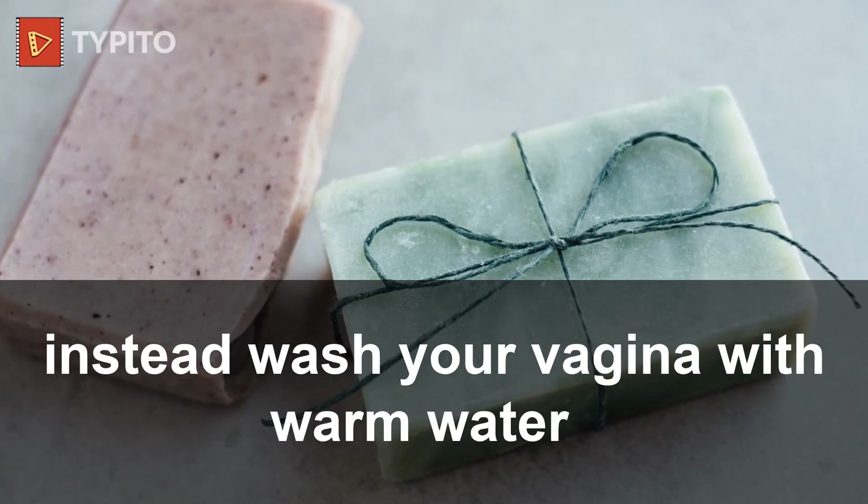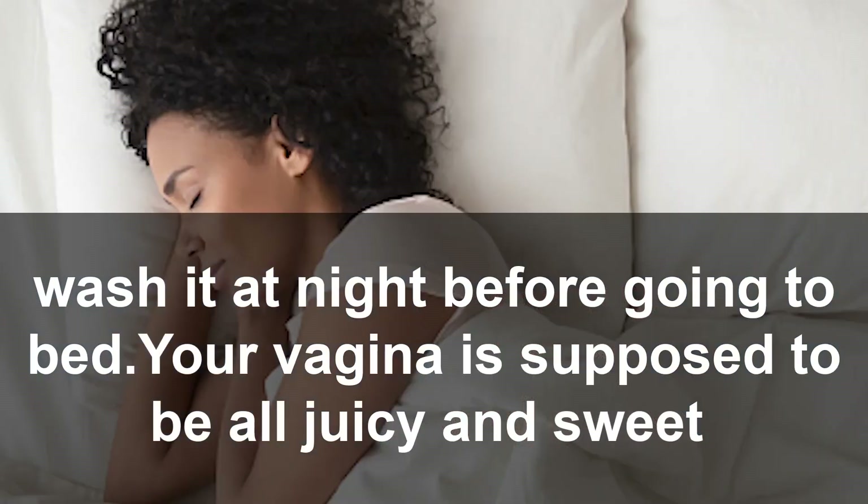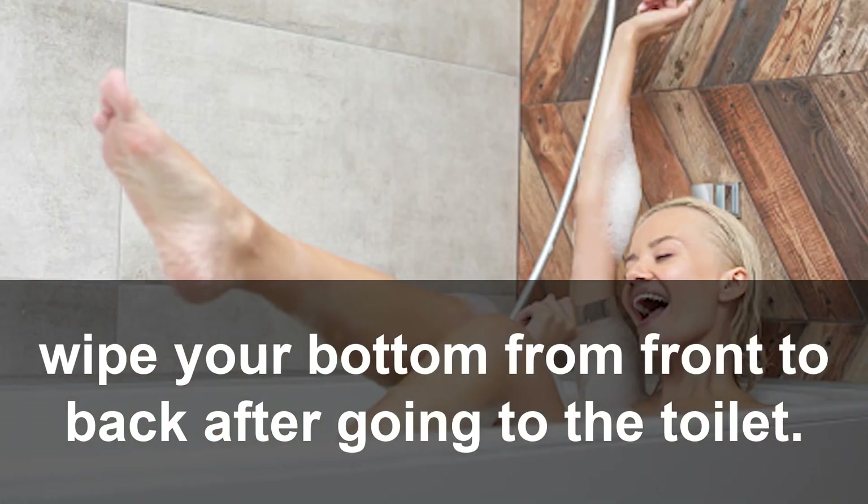1. Don't wash your vagina with soap. 2. Instead, wash your vagina with warm water. 3. Wash it at night before going to bed. Your vagina is supposed to stay clean and balanced.